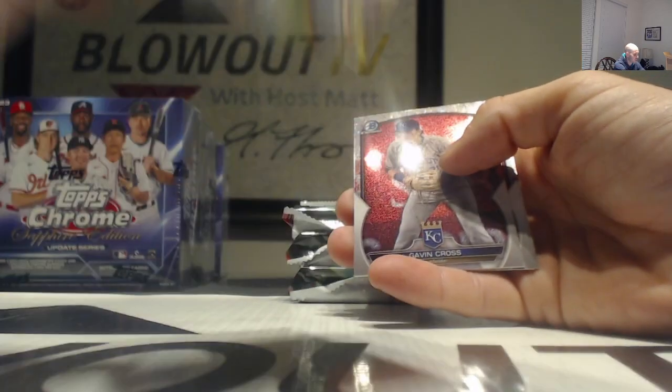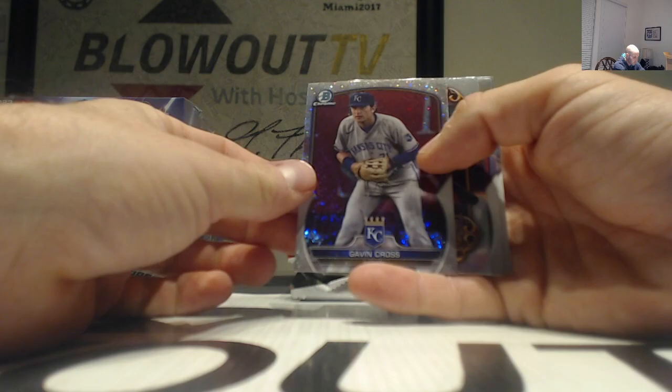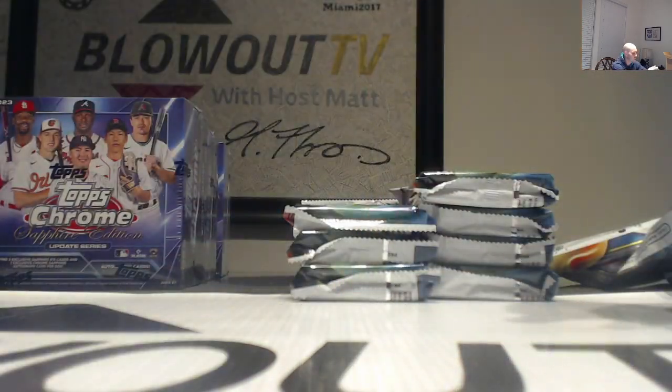This insert is Jacob Gonzalez - typically one per case. They have a Gavin Cross, speckle refractor, and Elijah Green.